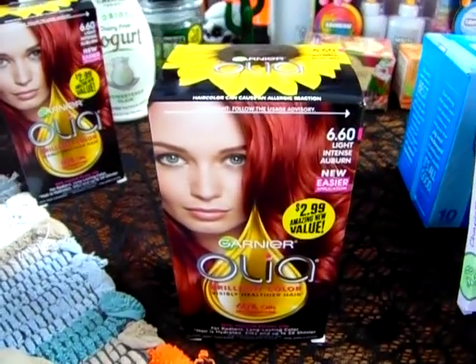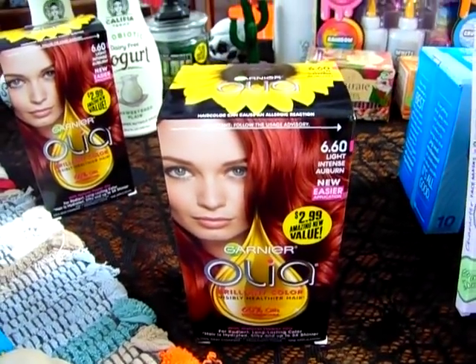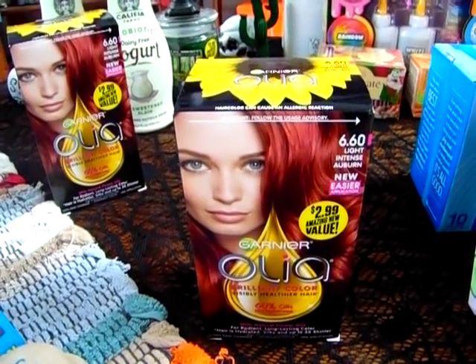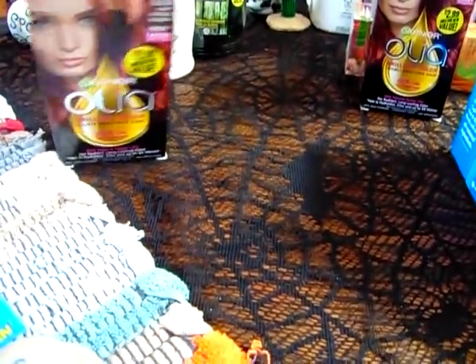Angelina does brighten her hair — she naturally has red hair but she likes to brighten it. This hair brightener is $2.99 and way less expensive than getting it at Target, so I bought two of them for her to have when she needs to brighten her hair up.